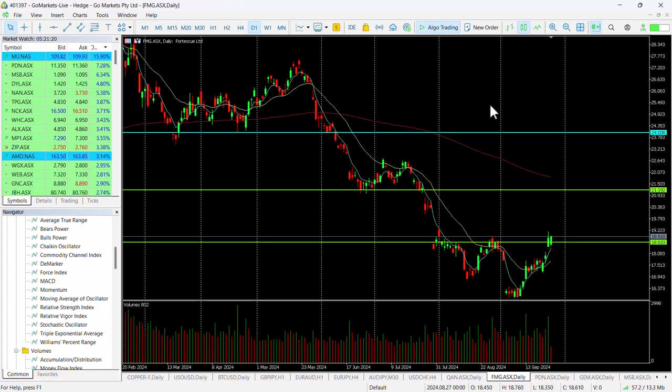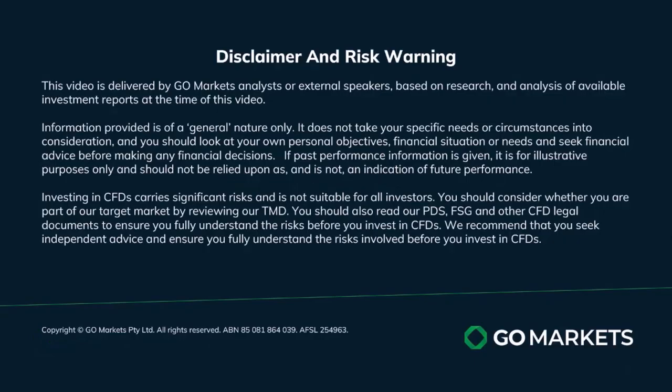We suspect this may be one that the market will get enthused about. We can see the higher volume over the last couple of days, so it's one to keep on your radar and check in with at the back end of the trading day. Trade safe and see you again soon.